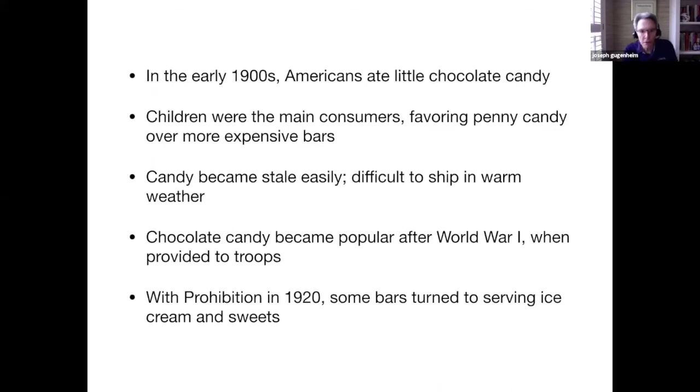In the early 1900s, Americans ate very little chocolate candy. Children were the main consumers of candy, and they favored penny candy over the bars. There was a problem with keeping candy fresh, and until refrigerated railroad cars were introduced, candy was mainly a local product and not shipped. It was difficult to manufacture and sell it in warm weather, so it was mostly a local product.